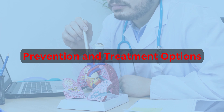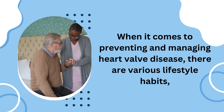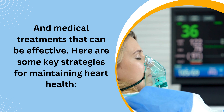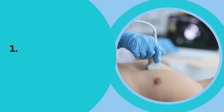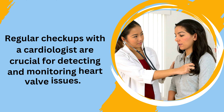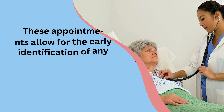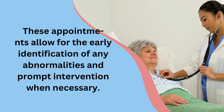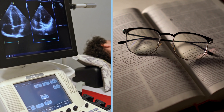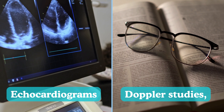When it comes to preventing and managing heart valve disease, various lifestyle habits and medical treatments can be effective. Regular checkups with a cardiologist are crucial for detecting and monitoring heart valve issues, allowing for early identification of abnormalities. Your cardiologist will perform tests such as echocardiograms and Doppler studies to assess the functioning of your heart valves.